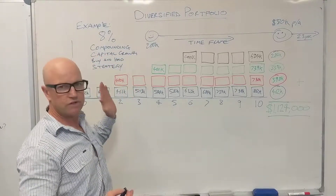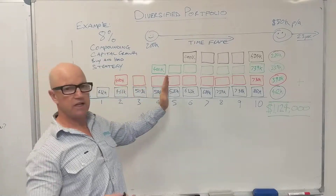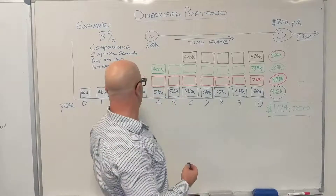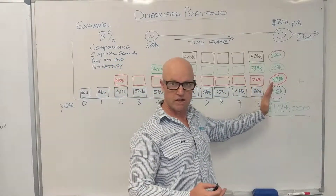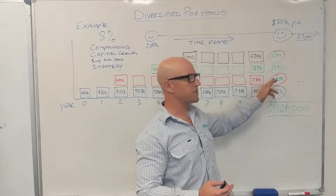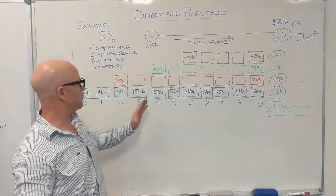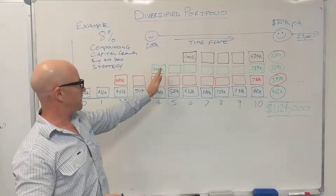Again using $400,000 as the example price, compounding each year over that time frame. It's only eight years since you've bought two years later, and that works out to $798,000, which is a gain of $398k.